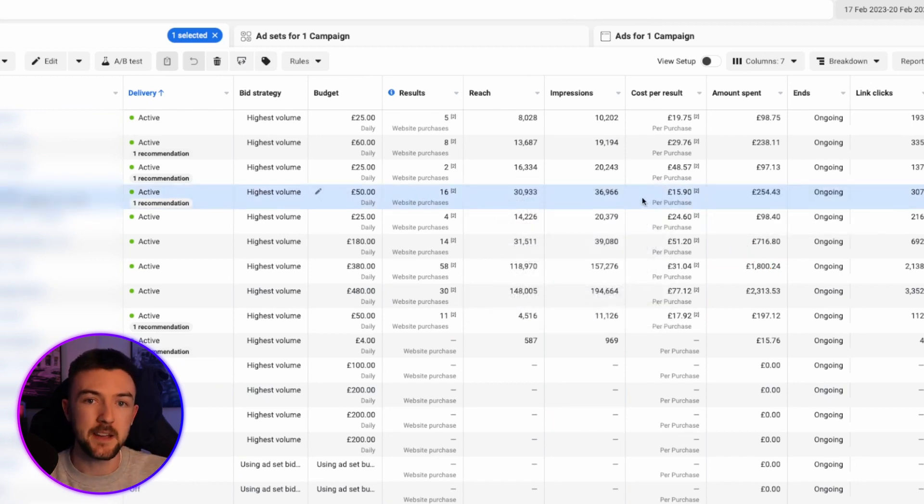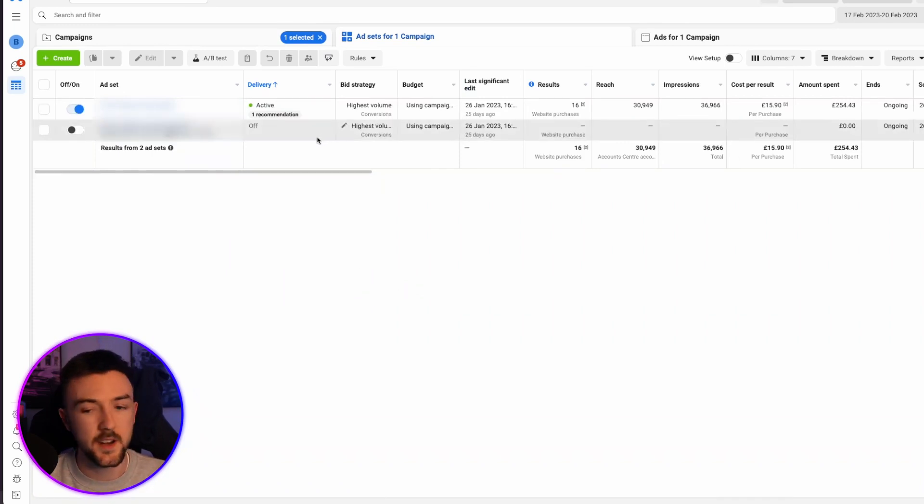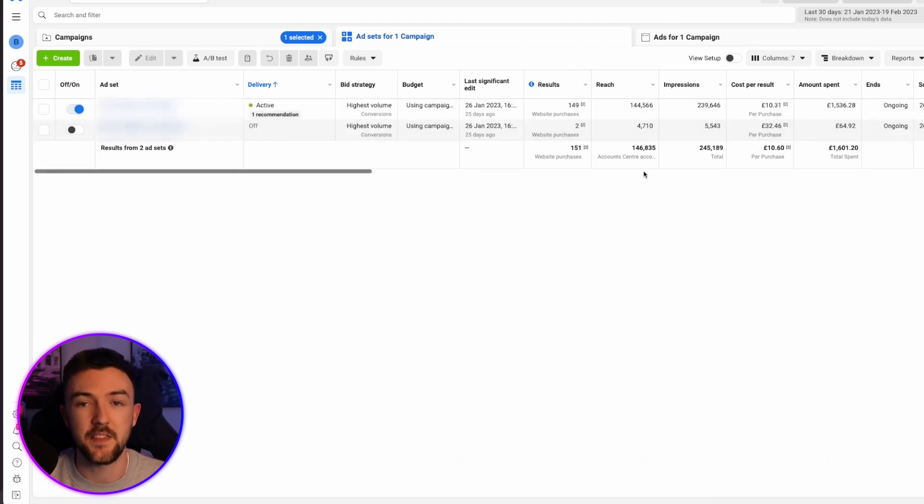I'm going to leave it and allow Facebook more time to optimize. Once the cost per purchase comes back down, I'll start increasing the budget again. If we click into the campaign, you can see there are only two ad sets. I started with a broad interest ad set — over 100 million audience size — but over the last 30 days it only got two purchases at a cost per purchase three times higher than the broad ad set. So now only the broad ad set exists and that's what's giving me the good results. Each of these ad sets would have had two ads within them, so it's a very straightforward structure.